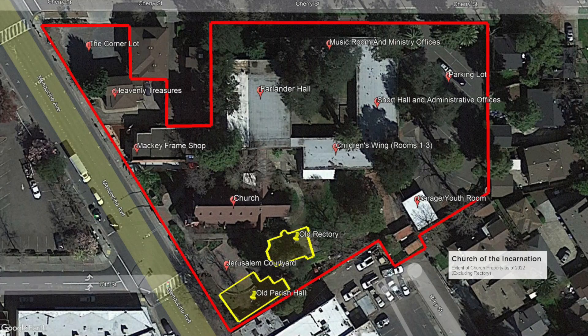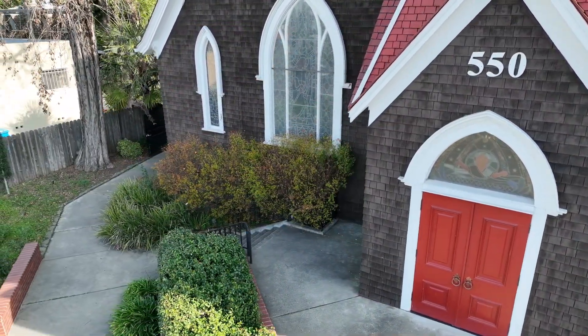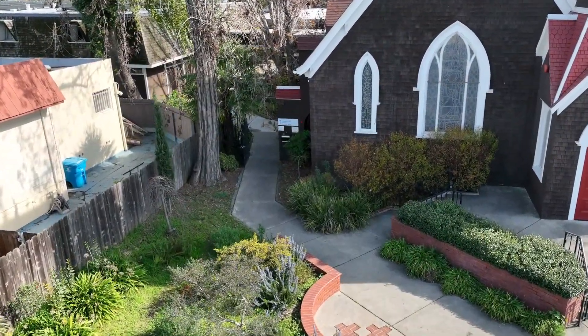Just for perspective, we added in yellow outline the footprint of our old parish hall and rectory. In a moment we will start flying, but right now you are encouraged to hit the pause button and spend some time orienting yourself to the locations we'll be visiting. Starting at our iconic red doors, we hope this bird's eye view will give you a better sense of Incarnation's buildings and grounds and how they are oriented with our neighbors.